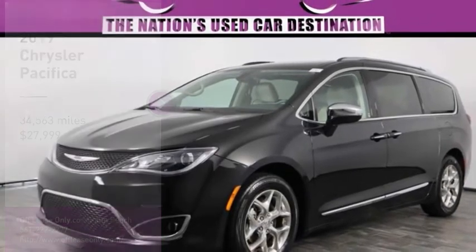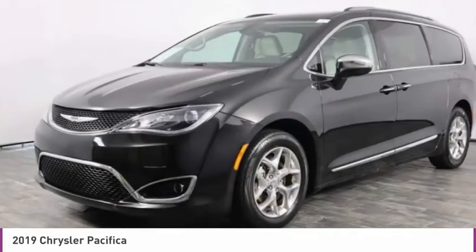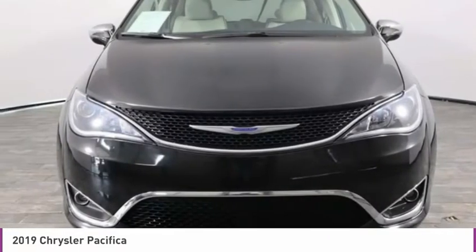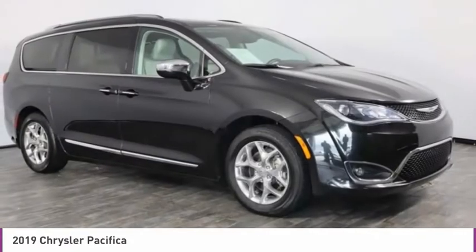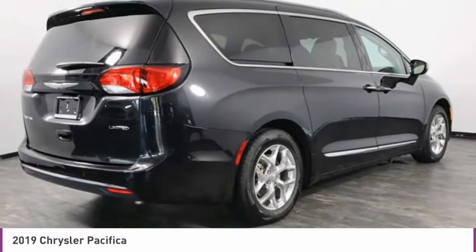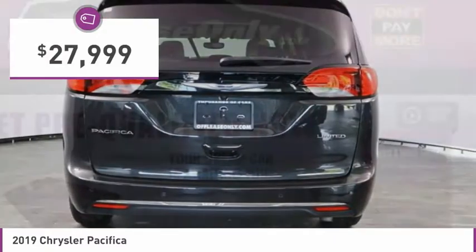The 2019 Pacifica. The Pacifica crossover features the driving attributes of a sedan and the utility and space of a minivan or SUV. The Pacifica has top-notch safety scores, an upscale interior, and a spacious cabin that leaves room for your family to grow, and is priced below $30,000.